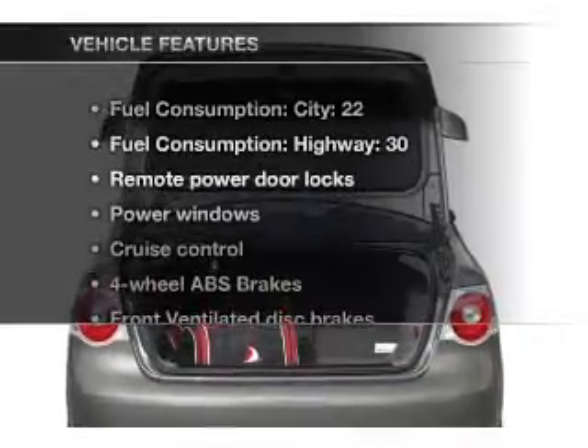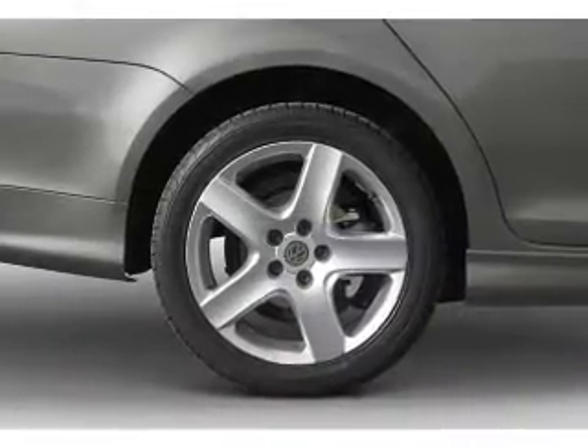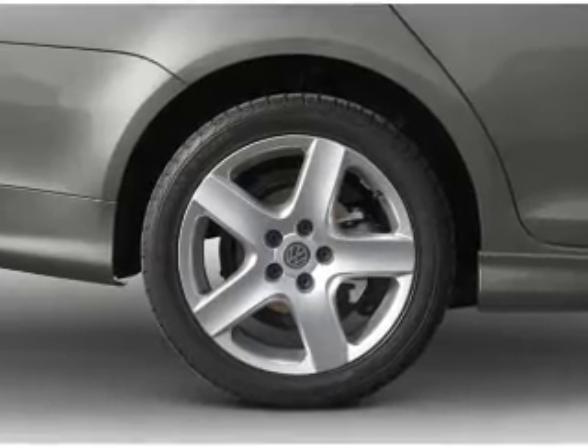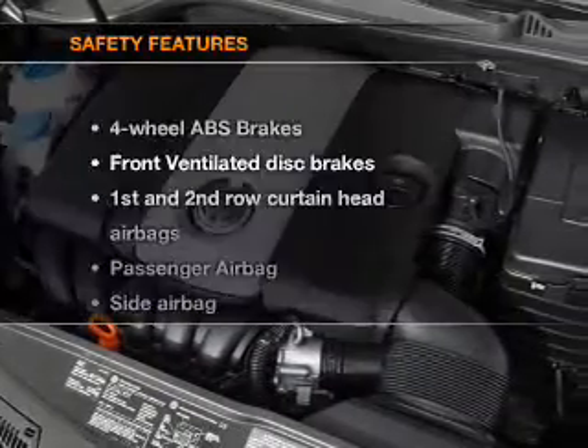Enjoy these notable features that are included in this vehicle: power door locks, power windows, cruise control, an AM FM stereo with a CD player, power mirrors, an alarm system, and power steering.